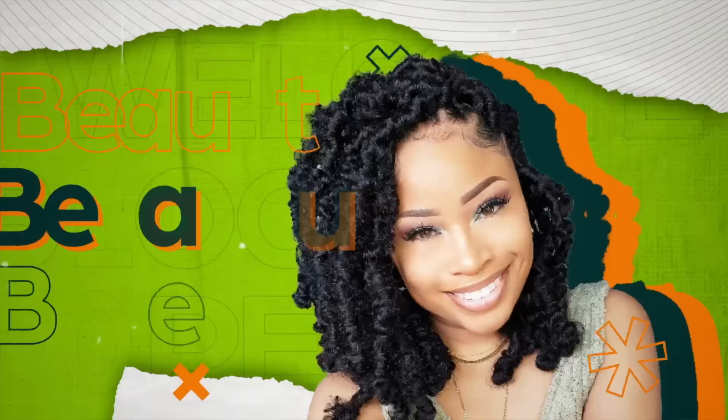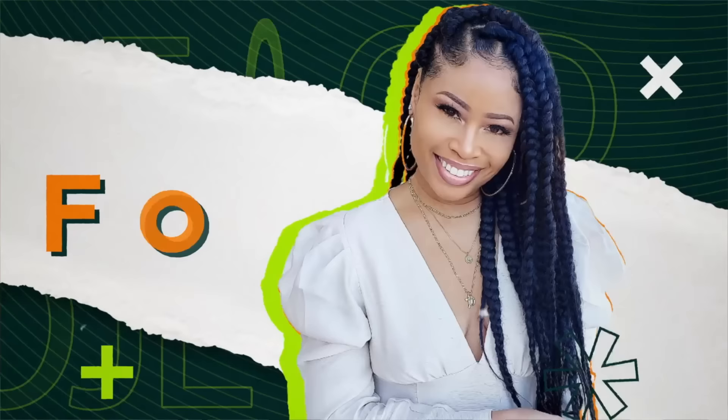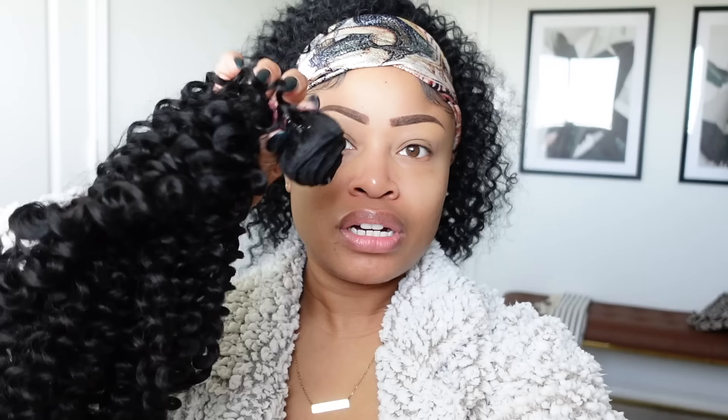Sometimes I get a little weirded out when people see me talking to a camera by myself because it's just a little strange. Morning y'all. So I'm putting on my face right now. I actually just did my hair — I was feeling an updo today so I just put this curly water wave hair in.